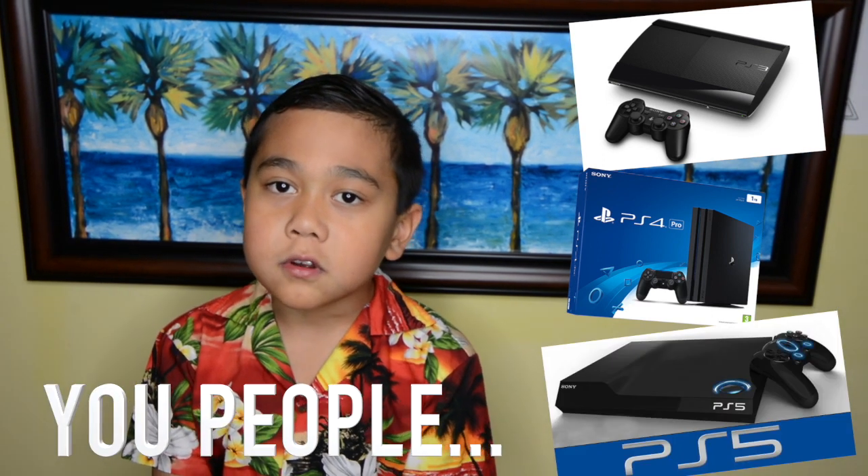If you people are so excited for the new PS5, you're gonna have to wait quite a while. Here are some games I recommend that you should play on the PS3 or PS4.